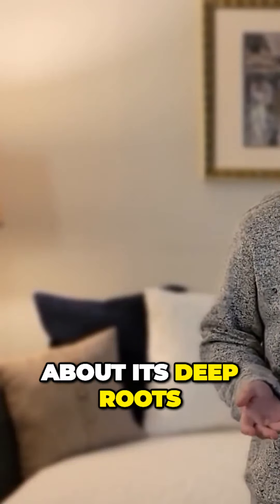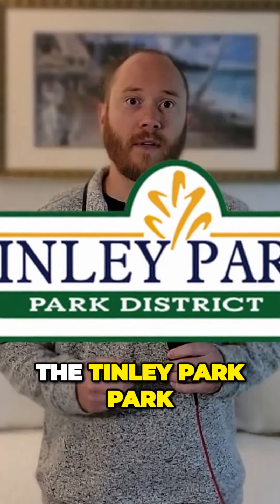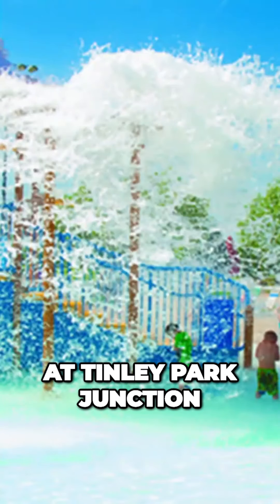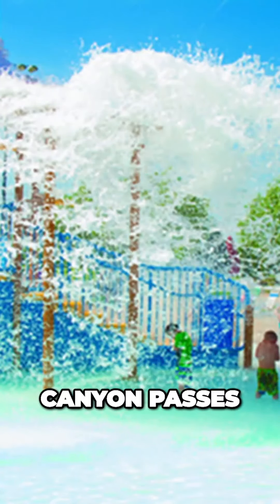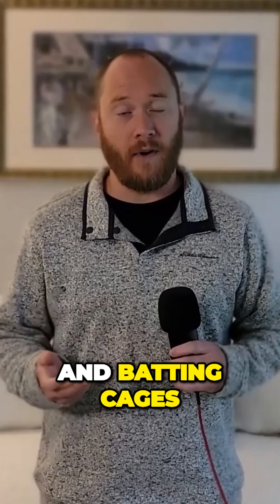Tinley Park isn't just about its deep roots and buzzing economy, it's also a go-to spot for fun and relaxation. The Tinley Park Park District has loads of cool stuff to dive into. Think about spending a day at Tinley Park Junction, taking on the Whitewater Canyon passes, or maybe showing off your swing at the Tinley Park mini golf and batting cages.